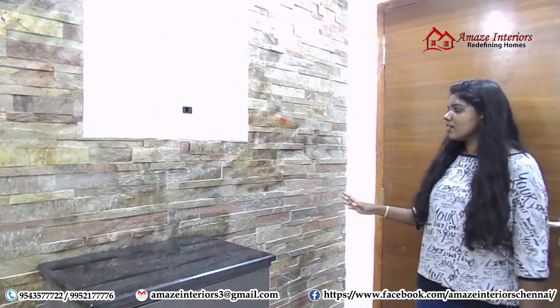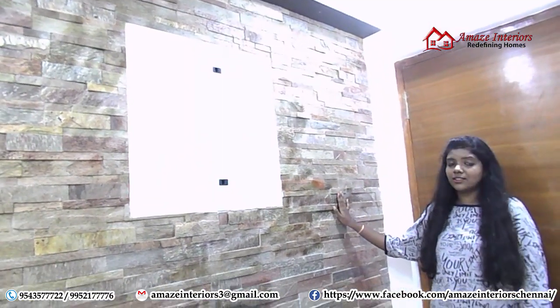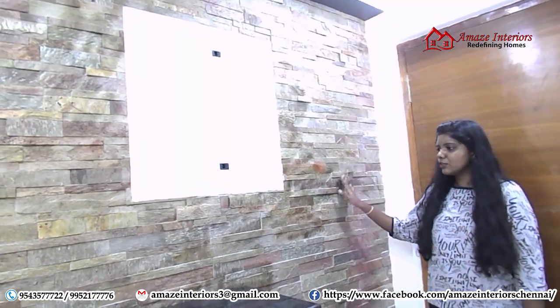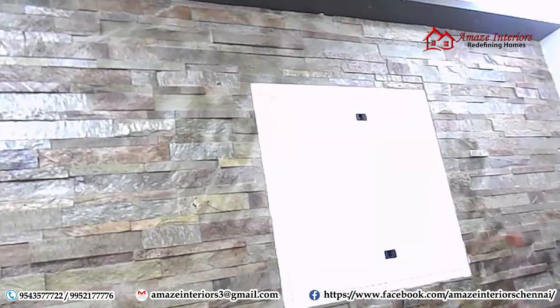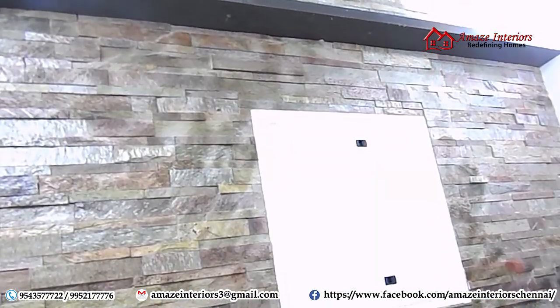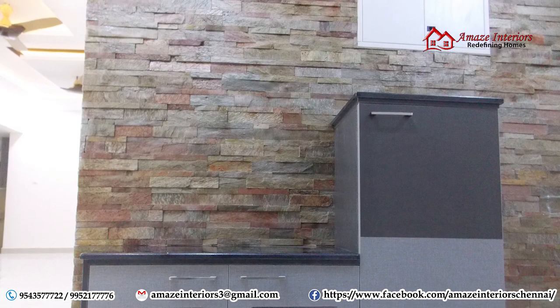So now I am here in the foyer area. In the foyer area, we have given a stone-clad wall with colorful stones, which looks really attractive to highlight this whole wall. We have given a ledge also on top to complete the look, and we have given an L-shaped shoe rack with granite top on it.